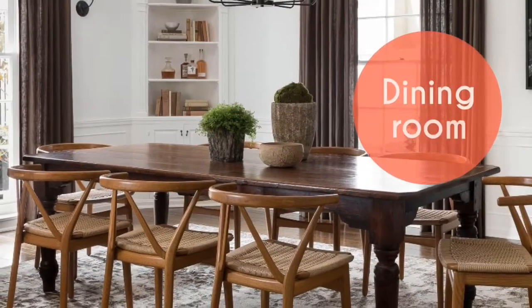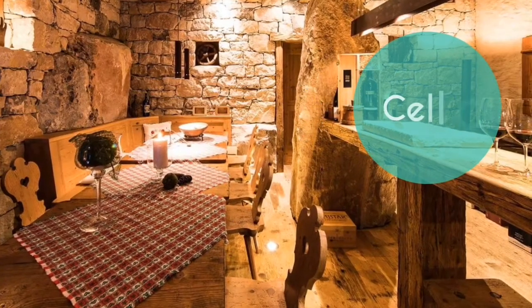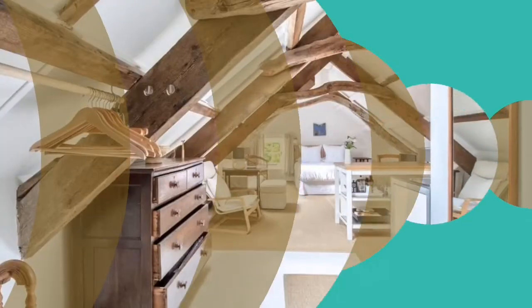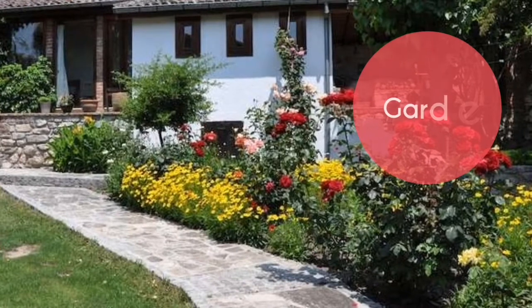Bedroom. Dining room. Living room. Kitchen. Bathroom. Cellar. Attic. Basement. Garage. Garden.